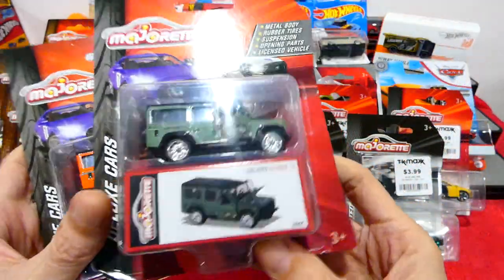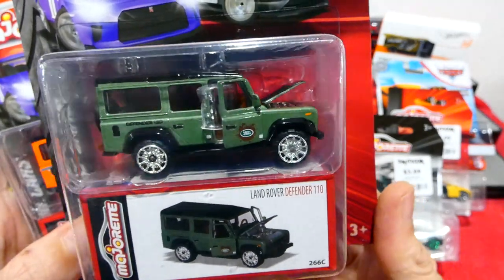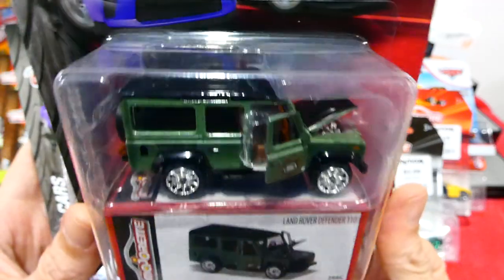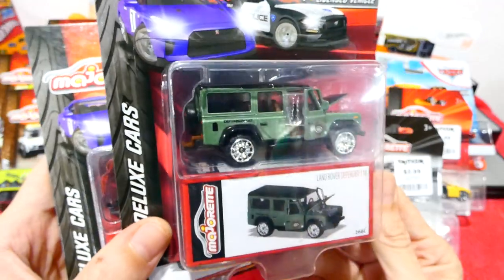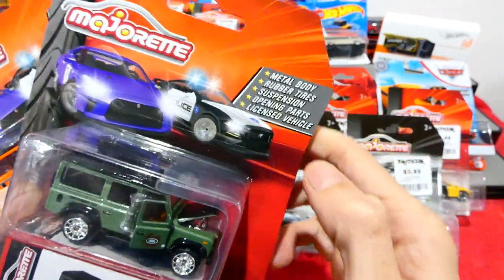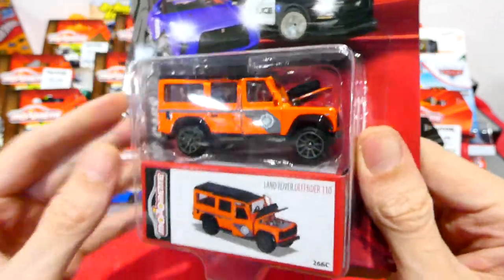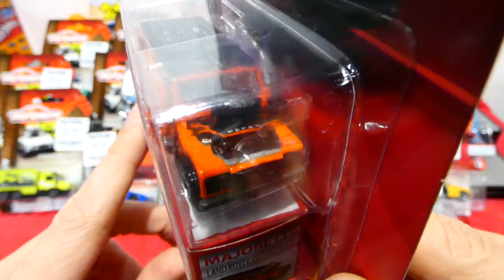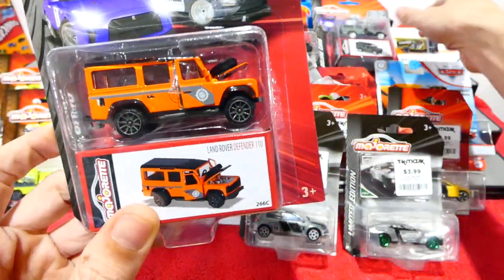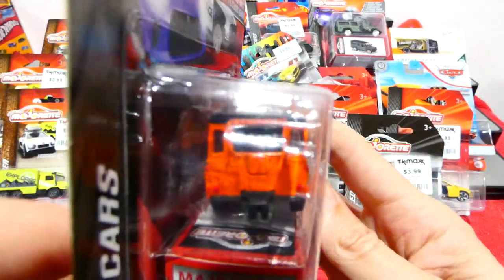We also have some deluxe cars. This is quite a major haul. Land Rover Defender in a foliage forest green kind of color, with a blinged out engine, blinged out wheels, and a brown interior. These ones come with rubber tires — very cool. Suspension, opening parts, licensed vehicle and all of that. And then we have the orange version, which is really cool — kind of like a Coast Guard style. It's got the spare wheel on the front of that one, which this one does not. Maybe we'll open those up next week.